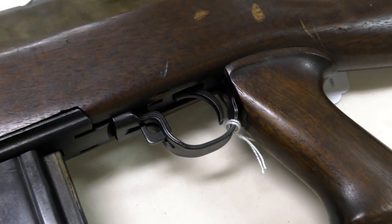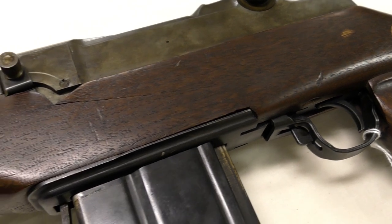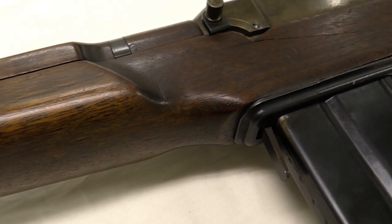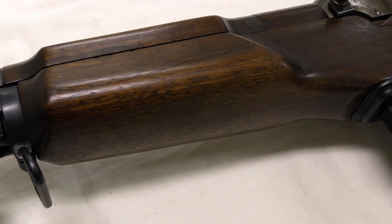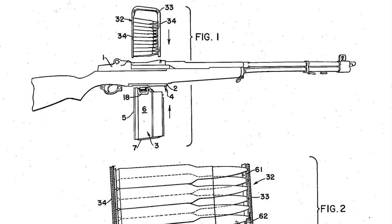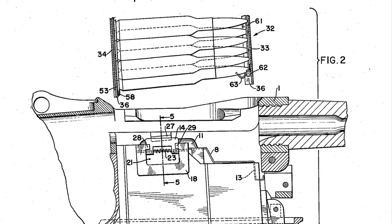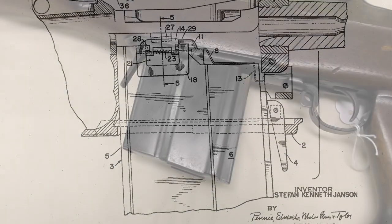The trigger guard assembly, which also comprises the magazine well floor plate, is a self-contained assembly and doesn't interact with the weapon's trigger mechanism or the action itself. While Seafried had a patent for his own magazine system, this rifle uses a slightly different mag release and floor plate. It's actually more similar to one seen in Stefan Janssen's 1956 patent for a stripper-clip loading box magazine for the M1, though the magazine used in this prototype is not the same as Janssen's.